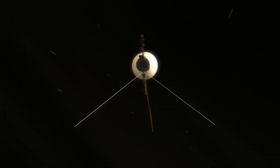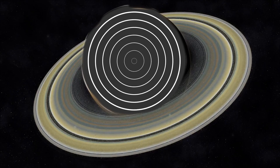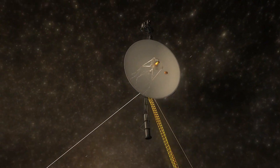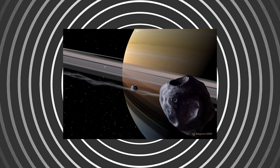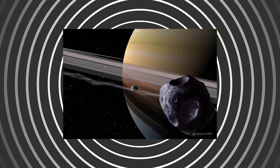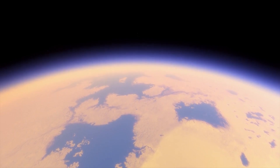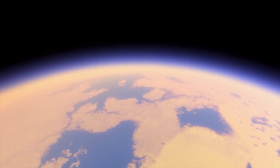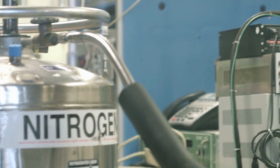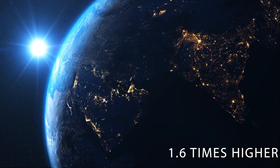Voyager 1 was the second spacecraft to visit Saturn, studying the planet and its rings, moons and magnetic field in more detail than its Pioneer 11 predecessor. The spacecraft found three new moons — Prometheus and Pandora, the shepherd moons that maintain the well-defined F-ring, and Atlas, which also orbits the A-ring. Saturn's largest moon, Titan, was shown to have a dense atmosphere obscuring its surface. The spacecraft's instruments showed it was mostly nitrogen, like Earth's atmosphere, but with a surface pressure 1.6 times higher than ours.